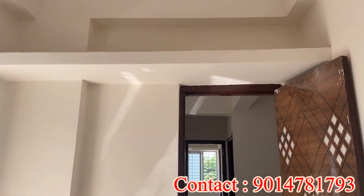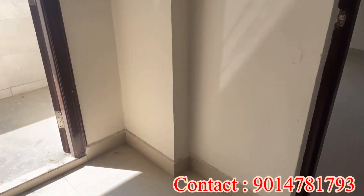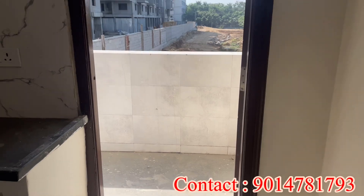Please contact us for more details — you can contact us for a site visit. Only 2 flats are available for sale. The quoted price is 51 lakhs.